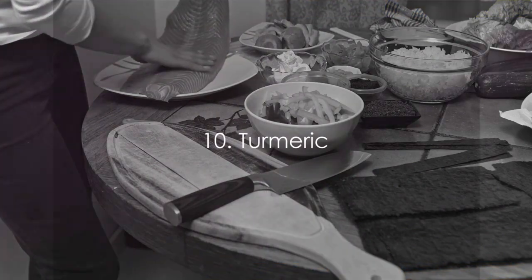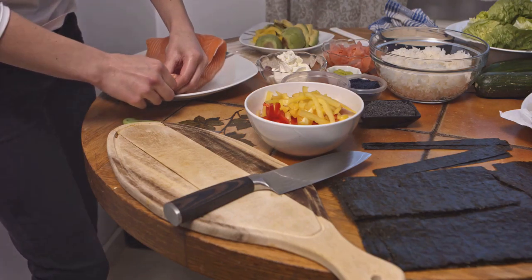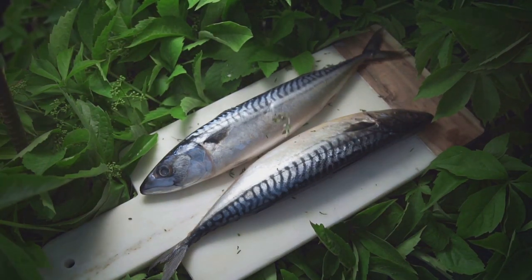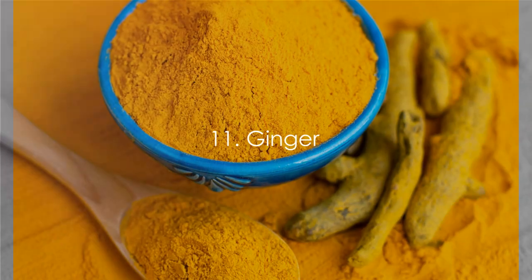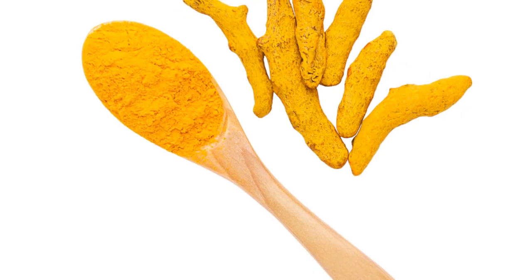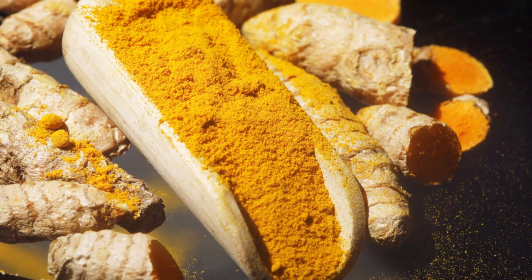Next, let's spice things up with turmeric. This vibrant yellow spice owes its health benefits to a compound called curcumin, which has been found to improve blood flow by promoting vasodilation, much like omega-3 fatty acids. It also has potent anti-inflammatory properties, helping to keep your blood vessels healthy and free from damage. Finally, ginger — this spicy root contains a compound called gingerol, which has anti-inflammatory and antioxidant effects. Ginger also stimulates blood flow by relaxing the muscles surrounding blood vessels, allowing for increased circulation.